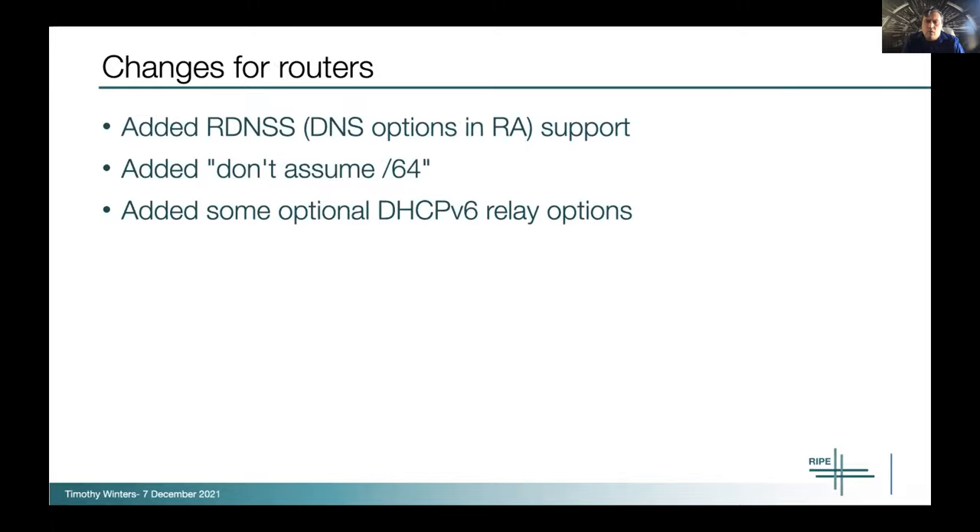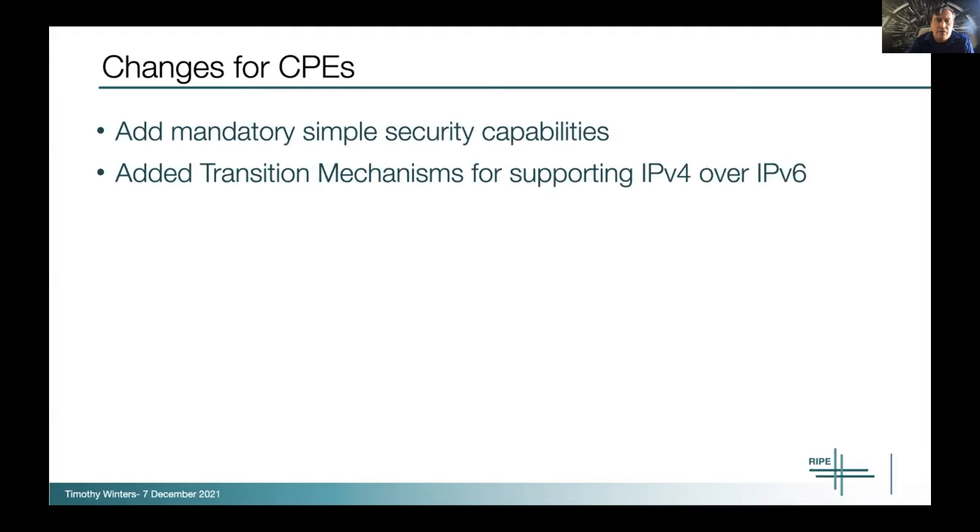For router changes, we added support for /64 donor storm — this has actually been more of a problem than expected. We put this in recently and discovered several routers that don't support it, so it ended up being more important than anticipated. Additionally, DNS in RA options was not widely deployed in routers, so those are two additional requirements. We also added some DHCPv6 relay options that are important to operators for tracking purposes.